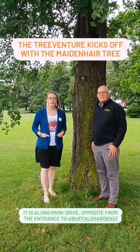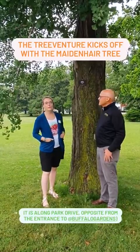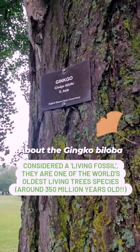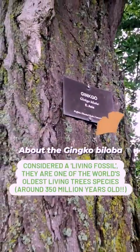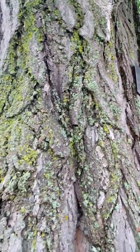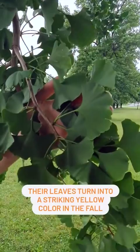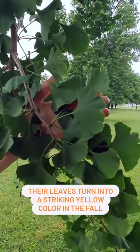Welcome to the first tree of the South Park Arboretum TreeVenture, the Ginkgo Biloba, otherwise known as the Maiden Hare Tree. Ginkgo Biloba, or Maiden Hare Tree, is considered a living fossil. It belongs to a group of ancient plants that existed over a hundred and fifty million years ago. As you can see, the Ginkgo Biloba tree has a fan-shaped leaf. In the fall it has a striking yellow color that makes quite a spectacular show.